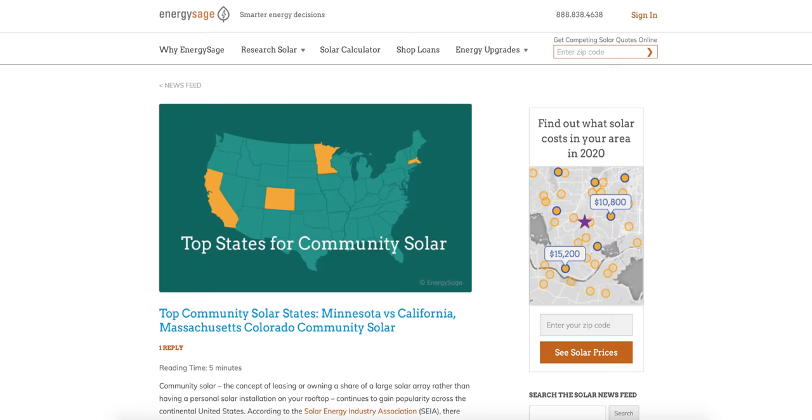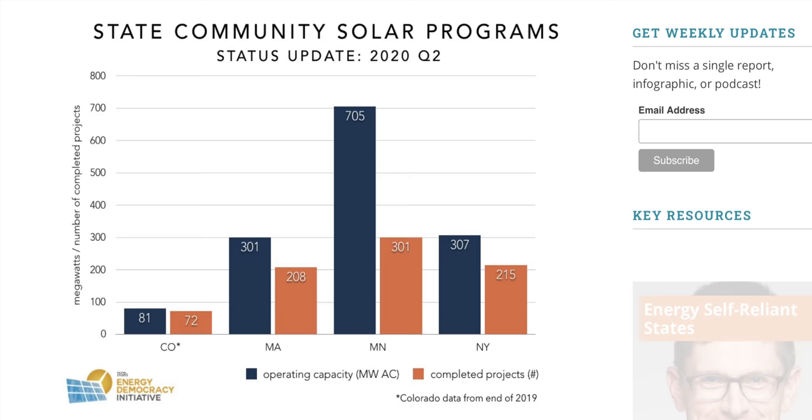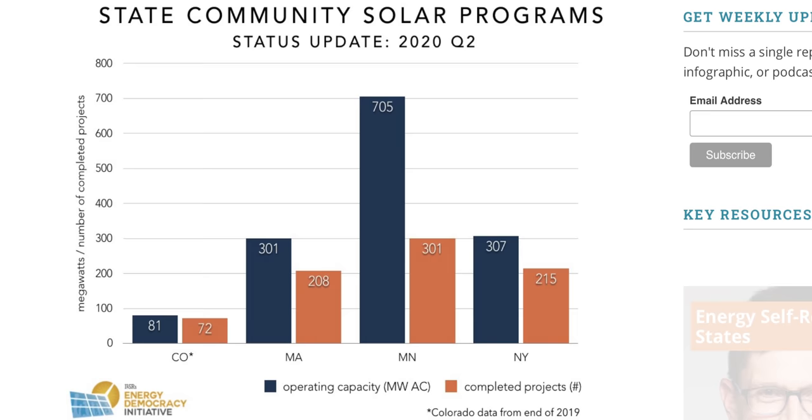If you look across the US, the top contender for community solar isn't California, as you might expect — it's Minnesota. As of 2017, Minnesota had over 1,000 community solar proposals awaiting approval. In the second quarter of 2020, Minnesota's community solar program still leads with over 700 megawatts of capacity. Massachusetts is another top state for community solar, with about 300 megawatts of capacity.